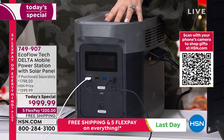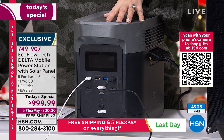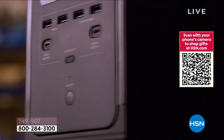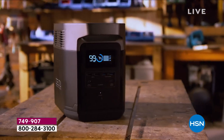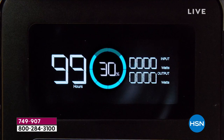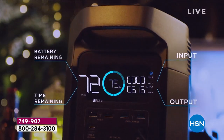Even if there's no power outage, you can tailgate, go camping, have any space like a patio or garage become an entertainment center — plug in a big TV, use a laptop. Have a home office in a room where you don't have to hire an electrician and spend thousands of dollars to have it wired. The home is becoming more and more the hub of our job.